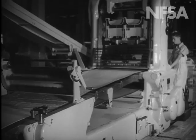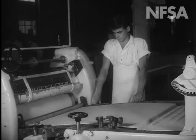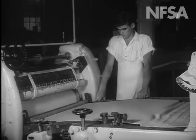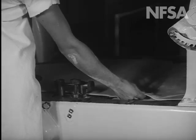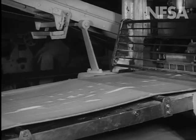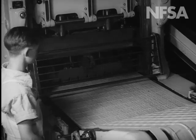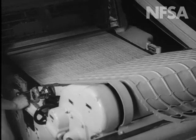After mixing, the dough goes through a sheeting machine that rolls it into a flat strip. The strip then moves under the cutters where the shape of the biscuit is determined. This machine is one of the most modern biscuit machines in Australia. This type of biscuit is known as a cracker.